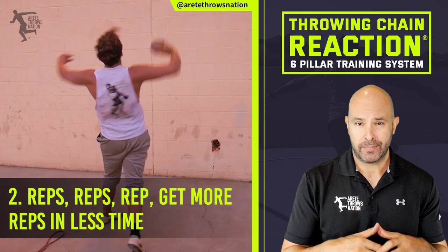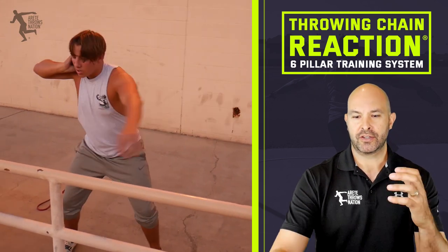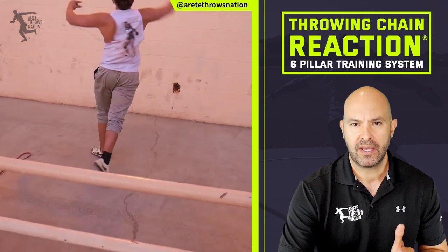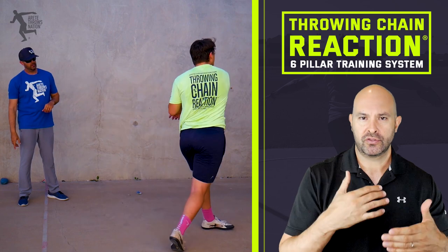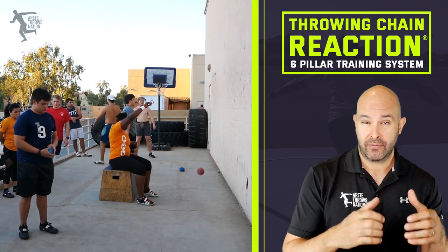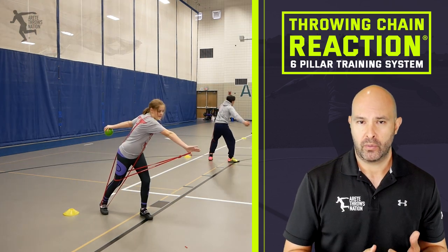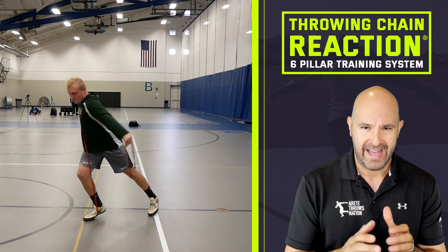Number two: the big reason for wall throws is reps, reps, reps, and more reps. When we just throw into the wall, boom — shot or discus drops, you pick it up and go again. You don't have to get into a breakneck throwing pace, but it's very easy to get in 30 to 50 throws. In our facility, we have an exterior wall where we can throw about three guys at a time, go five throws, switch out kids, and easily get 30 to 100 quality reps within an hour.